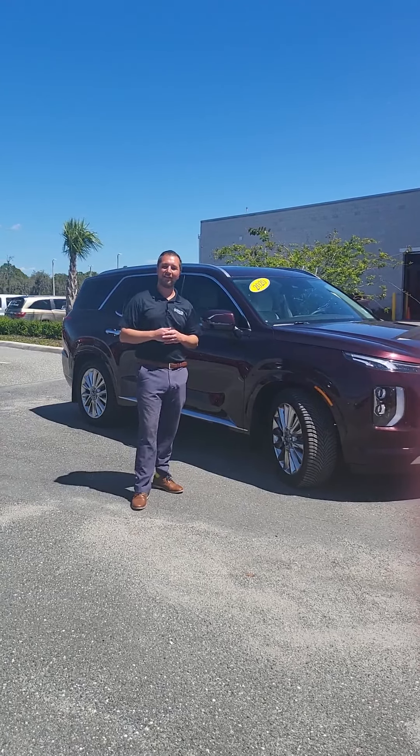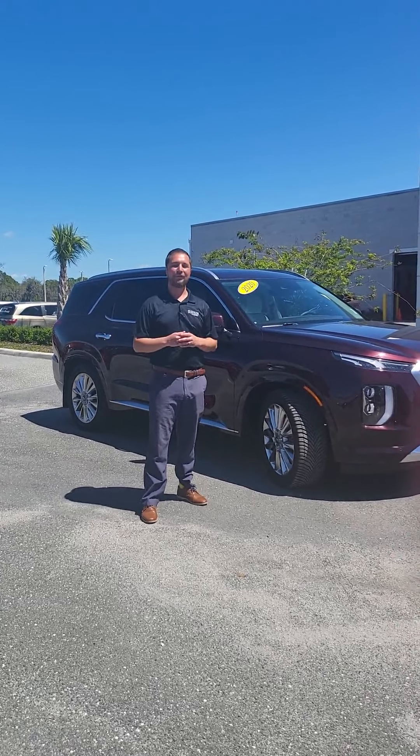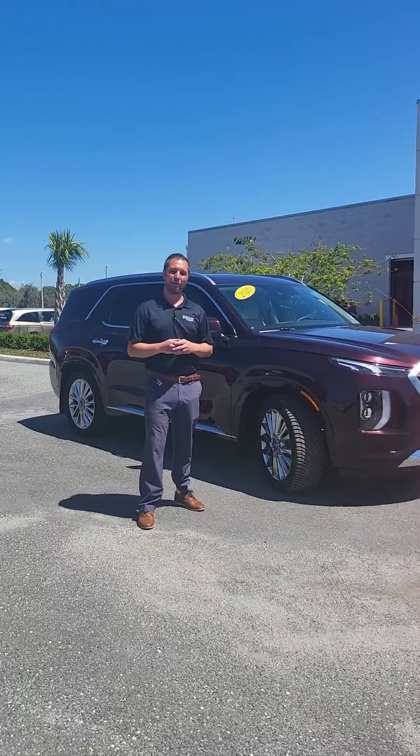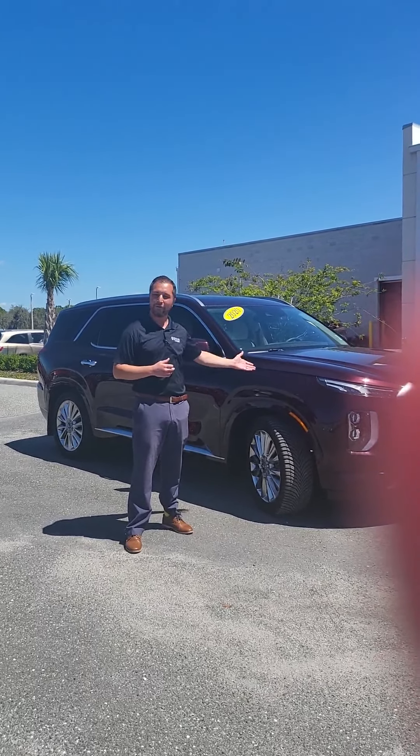As you can see, the Hyundai Certified Used Car warranties are second to none. We stand by all of our vehicles and our products. We'd love to have you down to show you around and show you some of our certified used cars.